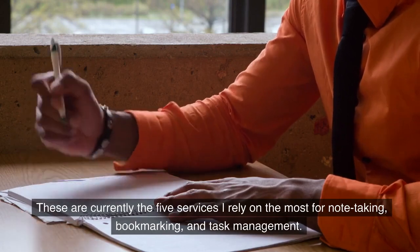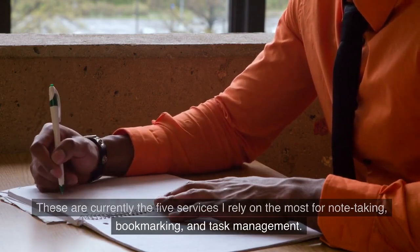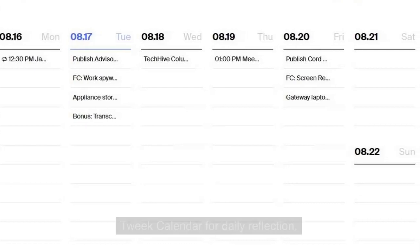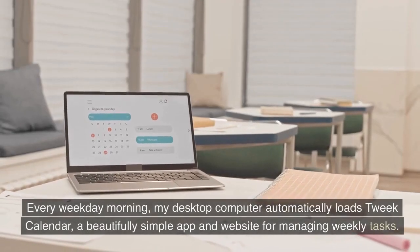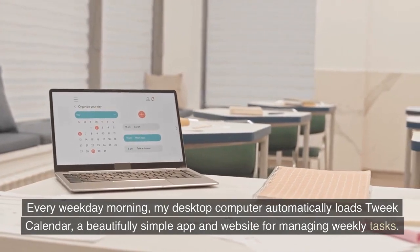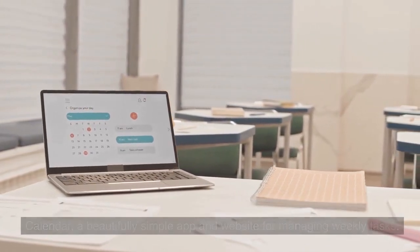These are currently the five services I rely on the most for note-taking, bookmarking, and task management. Tweak Calendar for daily reflection. Every weekday morning, my desktop computer automatically loads Tweak Calendar, a beautifully simple app and website for managing weekly tasks.